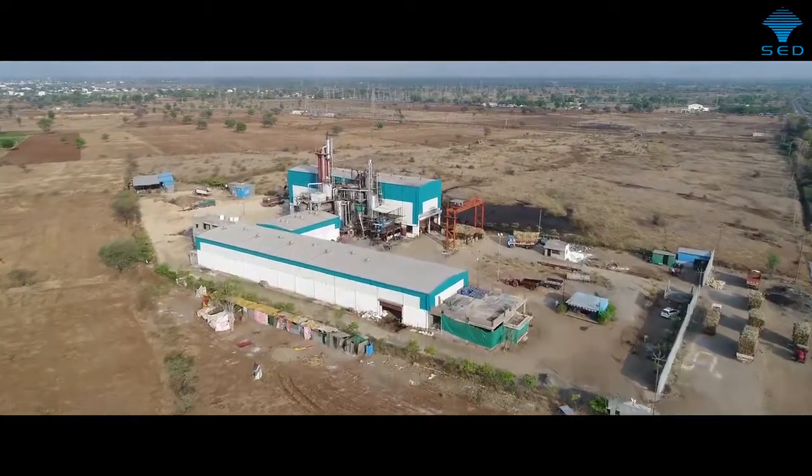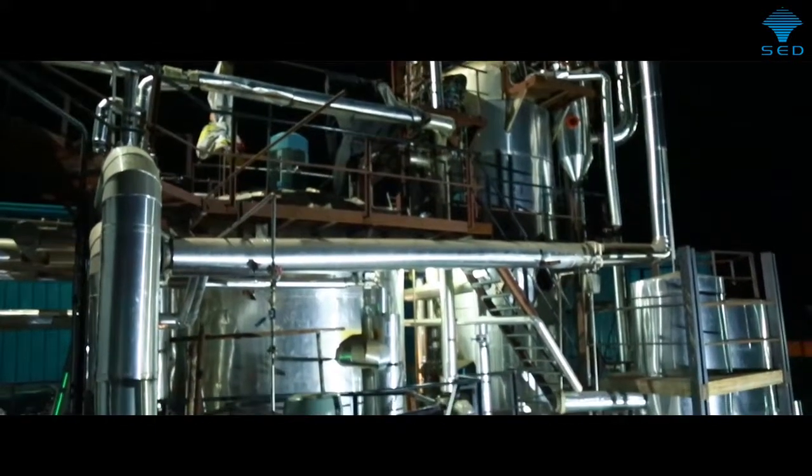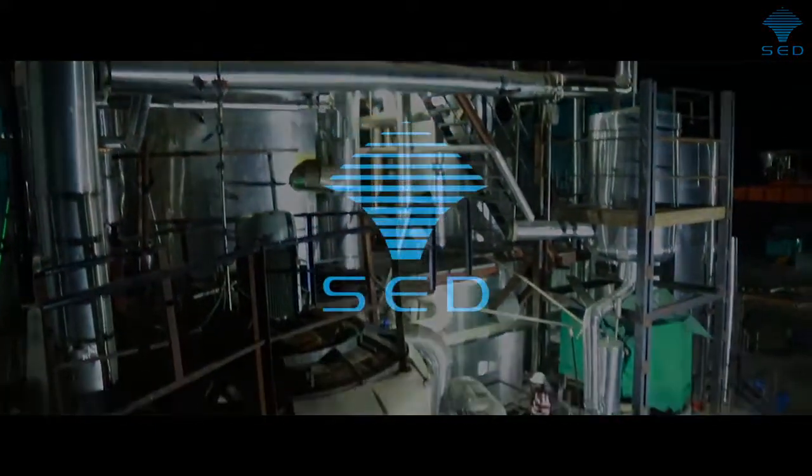With this innovative jaggery production technology, SED has brought intelligence to the farm by integrating agriculture and industry in one place.